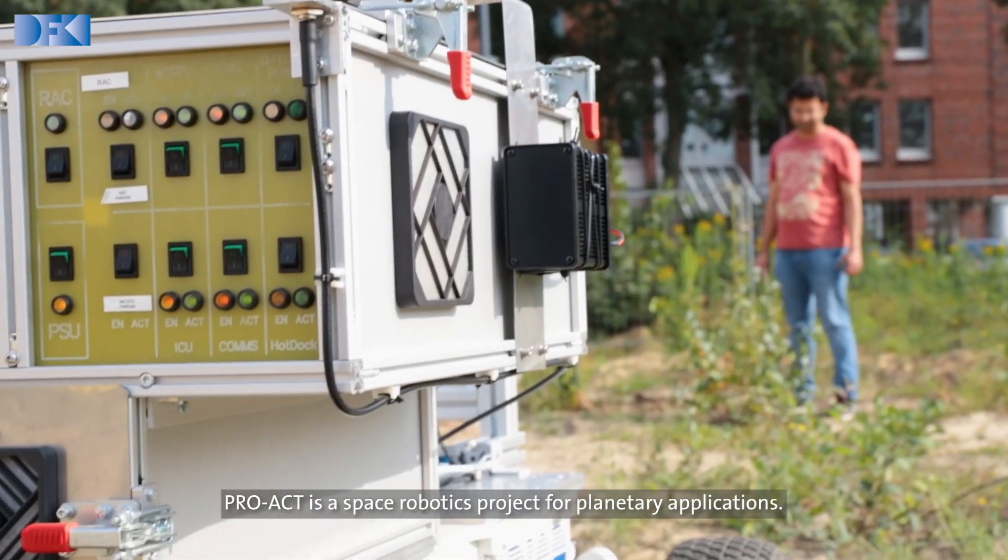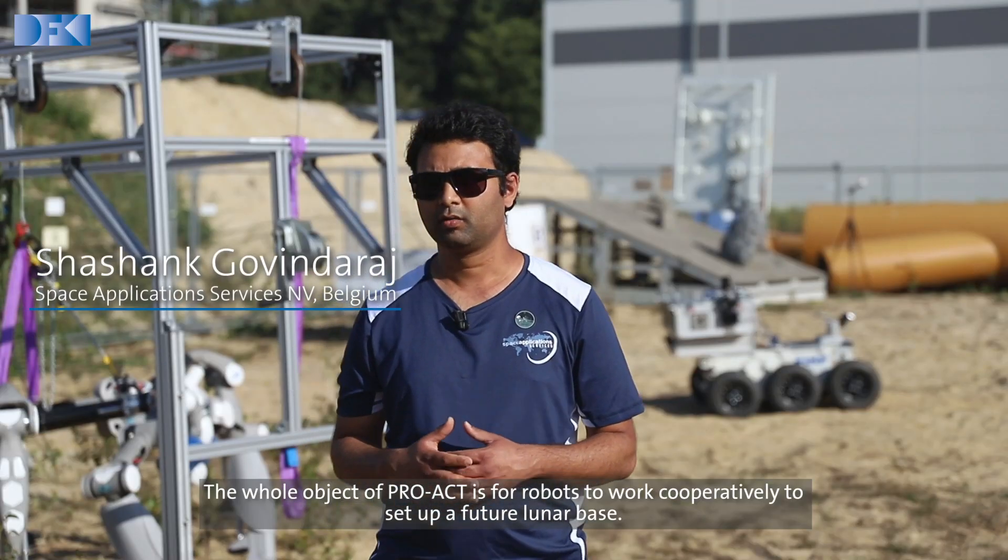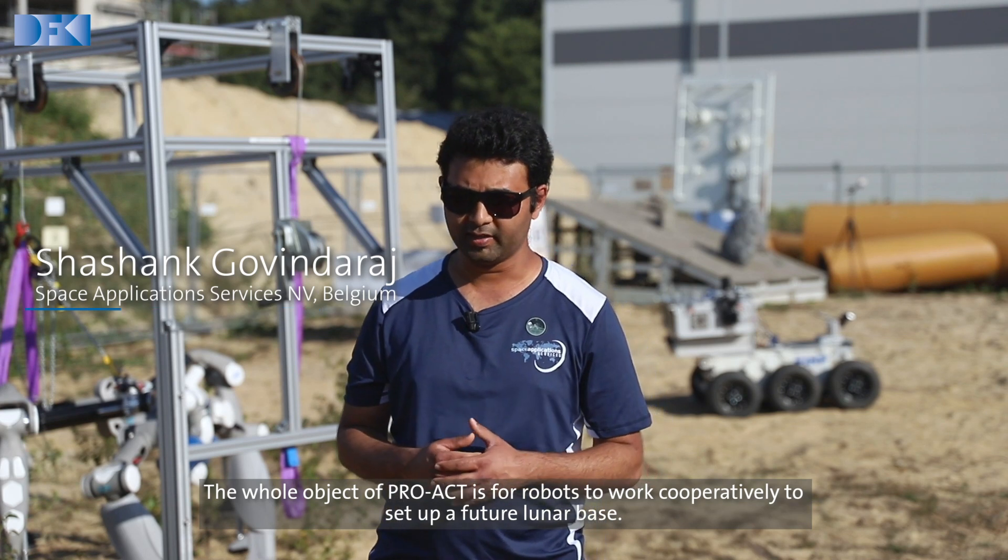PROACT is a space robotics project for planetary applications. The whole objective of PROACT is for robots to work cooperatively to set up a future lunar base.